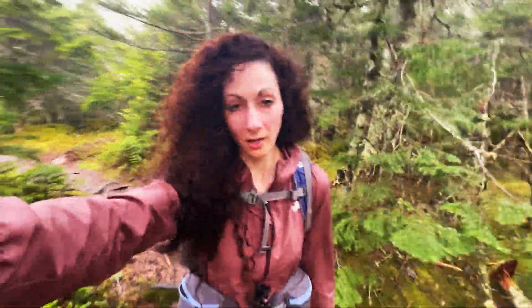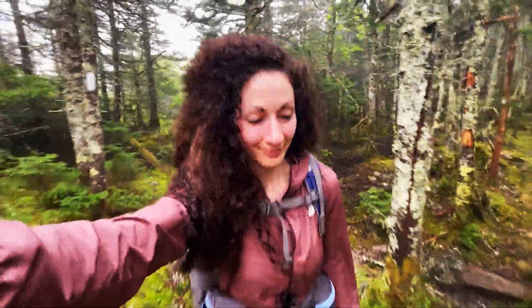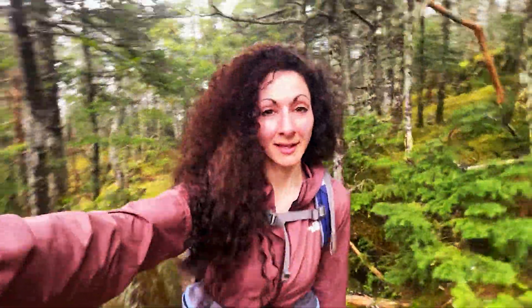I just have about 1.1 miles to get over to Goose Eye Mountain — or Mt. Goose, Mt. Goose High, I think is the other name for it. Can't wait!